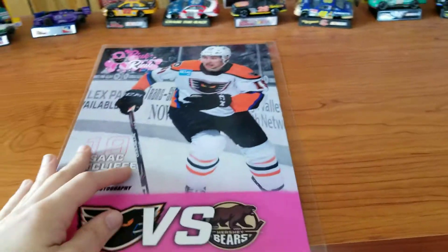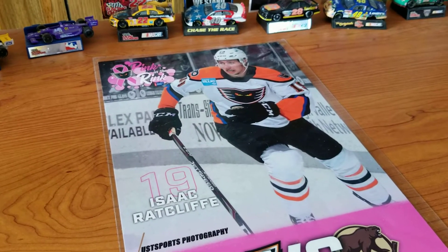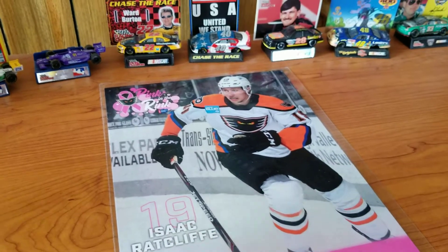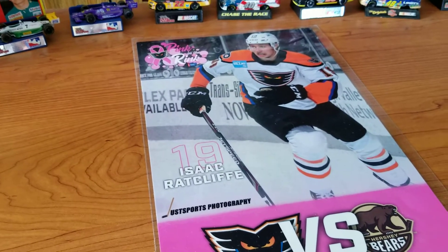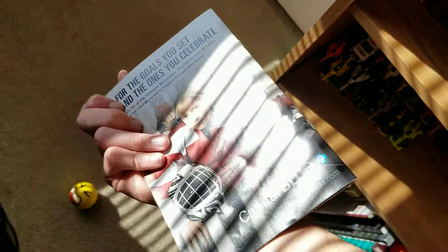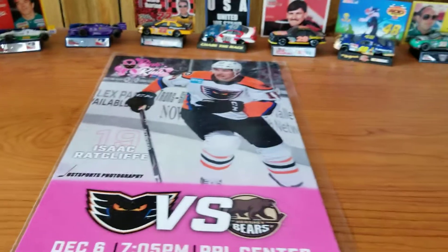This is the mini poster. If you didn't watch the last group of Phantoms videos, I mentioned that they actually do have a program and you pay $1. Not only do you get the program but you also get the mini poster, which is different for every single game. That's a pretty good price — for $1, it's pretty good. The program is the same; if you want to see what's on the inside, check out the last video I did. It shouldn't be that long ago.